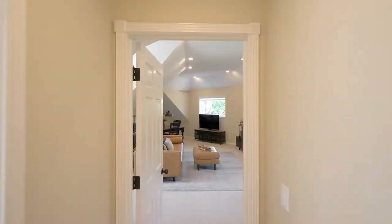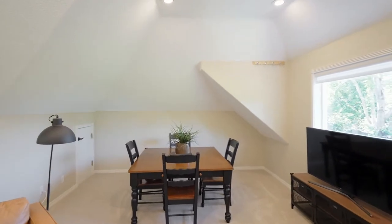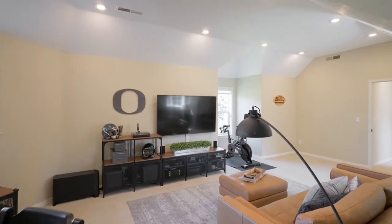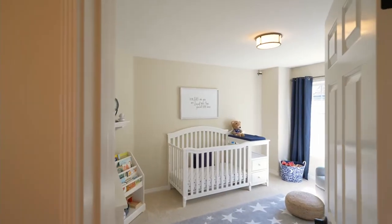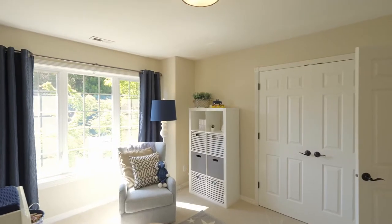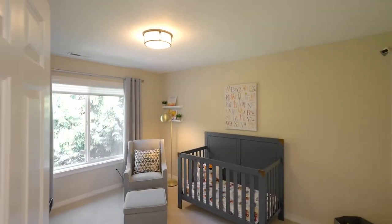The huge bonus or media room is perfect for game or movie night and includes extra storage space. This four-bedroom, three-and-a-half bath home is well appointed throughout with generous size rooms, large closets, and tons of natural light.